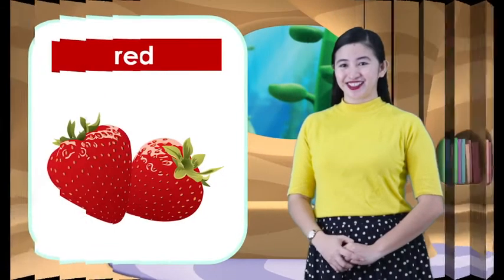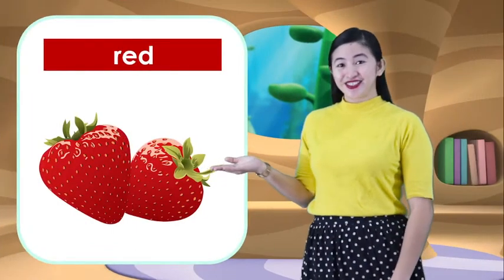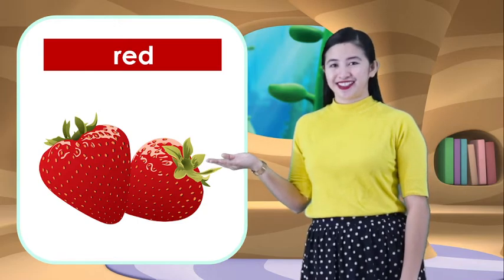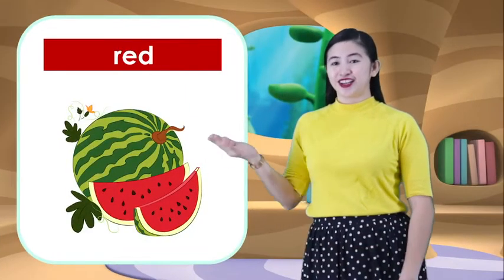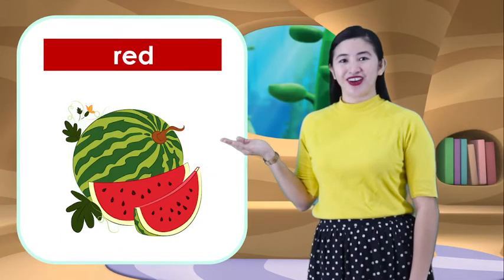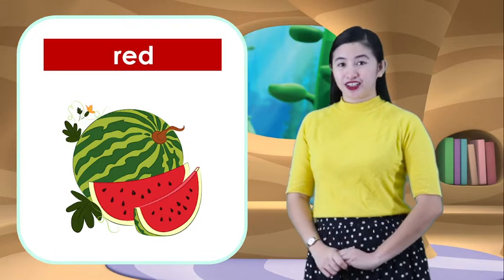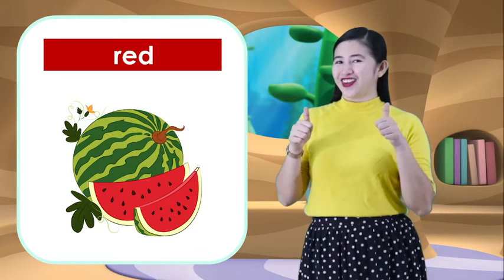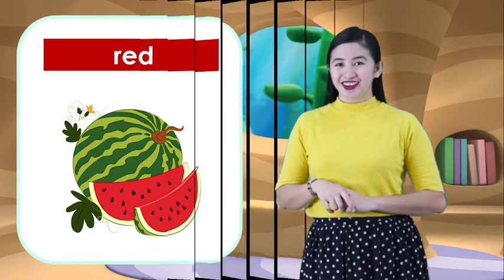And the next one is strawberry. Strawberry is also red. And the last one is watermelon. Watermelon is also color red. And what color did we learn? It's color red. Very good!